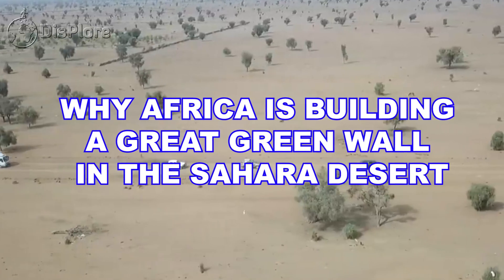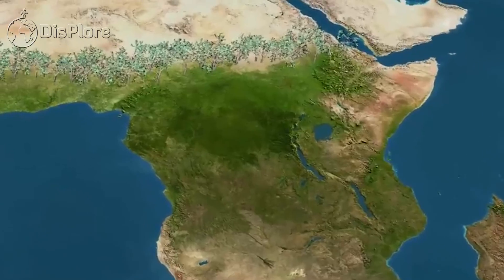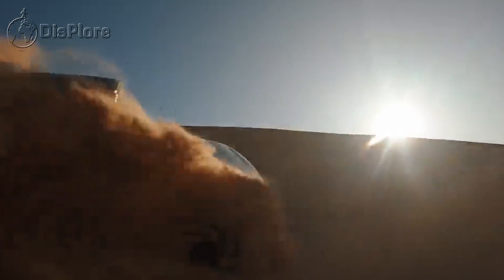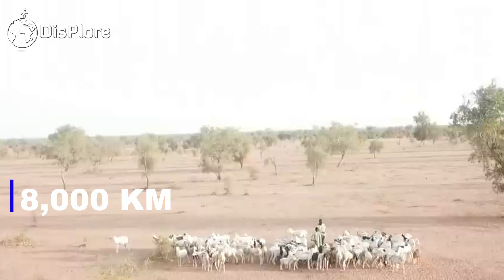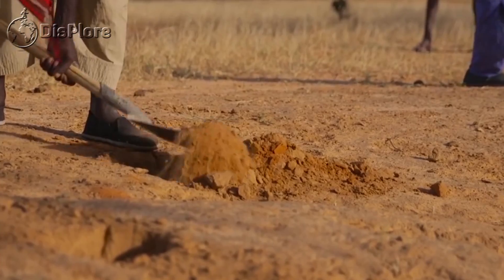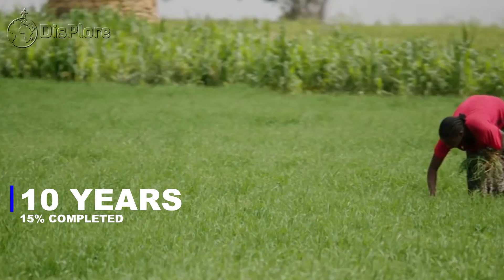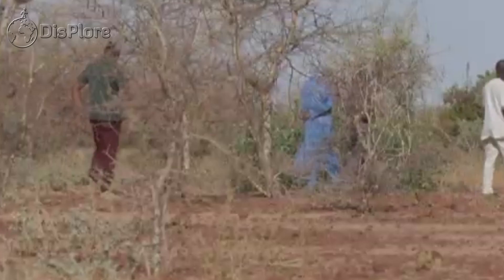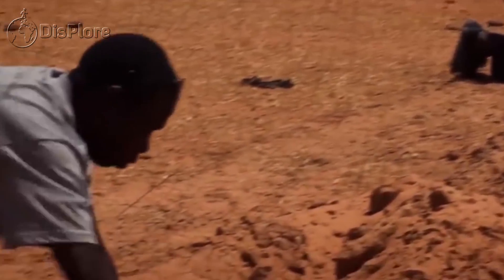Just below the southernmost edge of the Sahara Desert, 11 nations are constructing a wall of trees that runs from east to west across Africa. The objective is to stop desertification in order to combat the effects of climate change. The Great Green Wall Movement, which is led by Africans, aims to grow an 8,000-kilometer-long natural wonder across the entire surface of Africa. Over 10 years in and 15% completed, the initiative is already restoring life to Africa's degraded landscapes on an unprecedented scale, giving millions of people food security, employment opportunities, and a reason to stay.